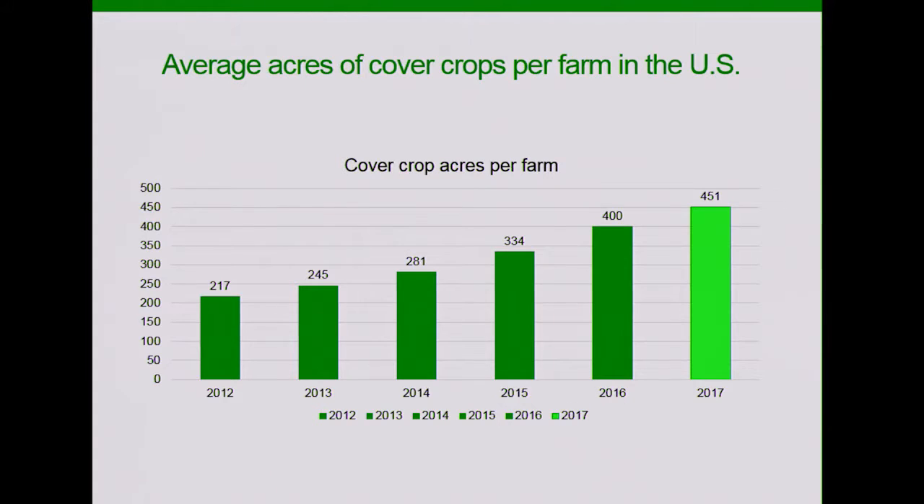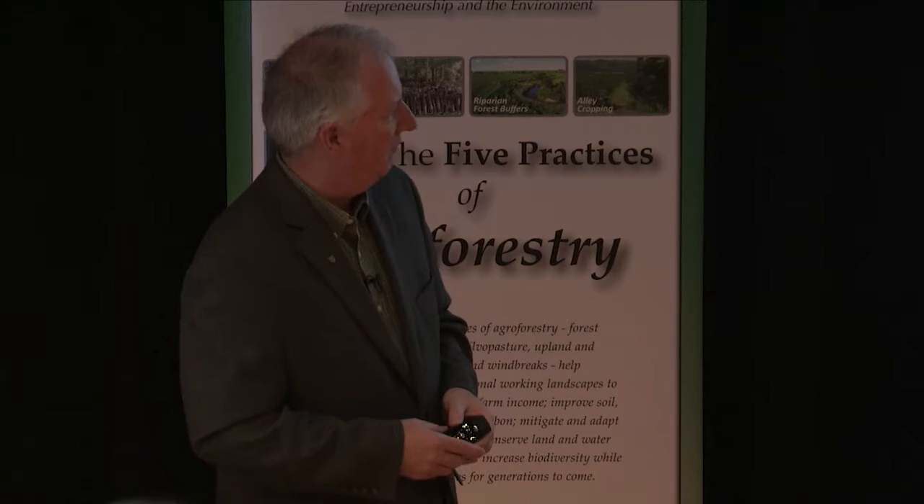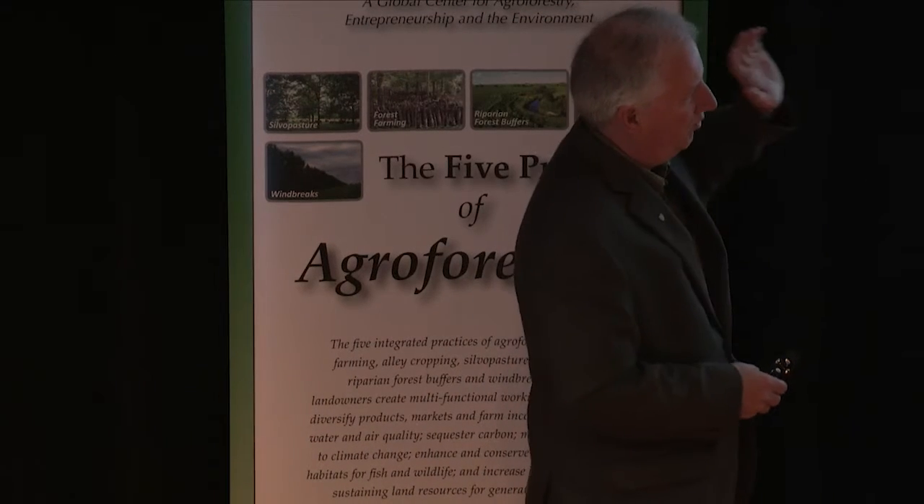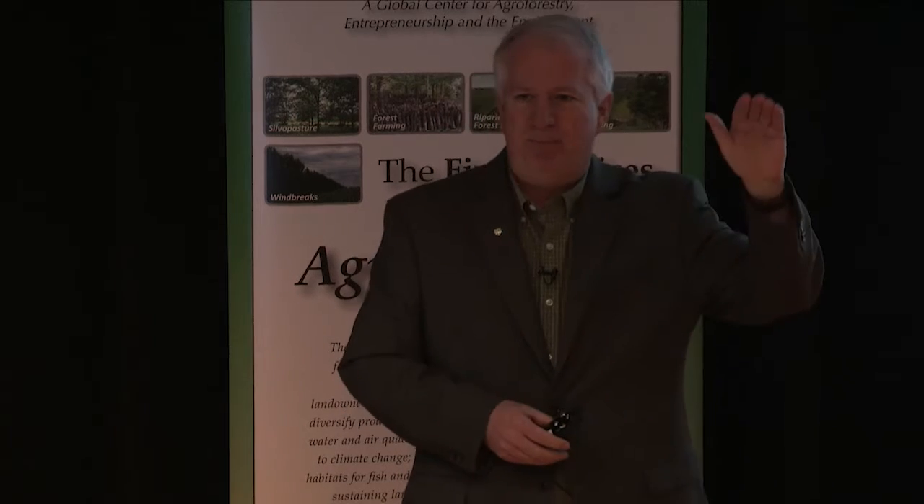One of the things we tried to track through this national survey is what's really happening with acreage. Cover crops is one of the indicators for what's going on with soil health. The trend is very strong in the direction of continued growth. This is from about 2,000 farmers nationally filling out this online survey, and it's been about a 15% growth rate per year. When we started the survey five years ago, we were surveying back to about 2008, and the trend has just been up every year.